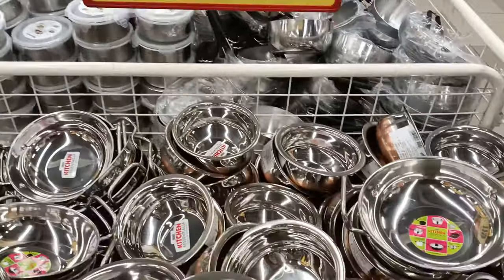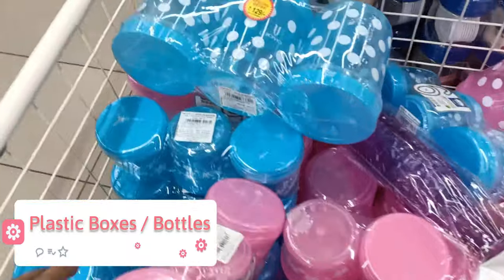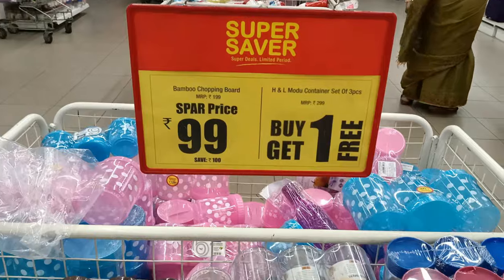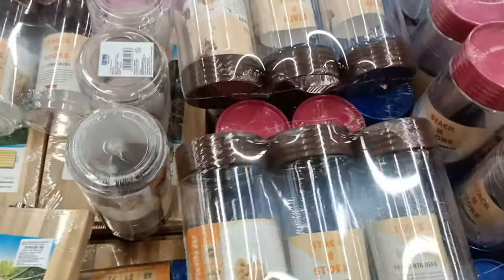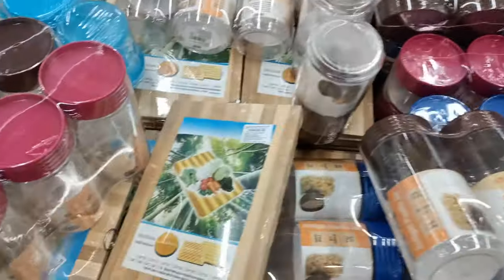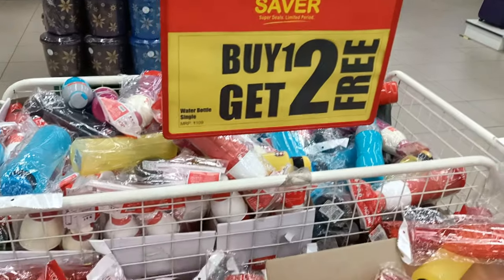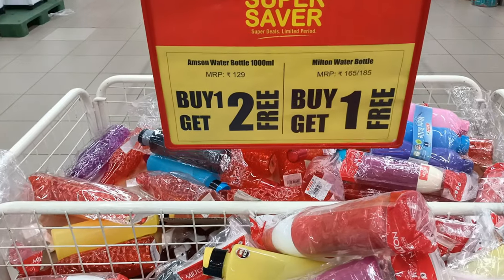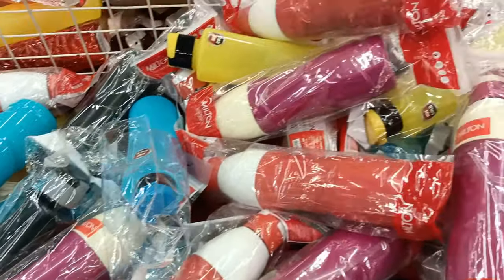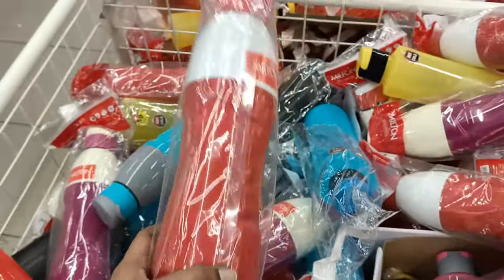There is a plastic storage container — a set of 3 for just ₹129. Glass containers are also available on a buy-one-get-one-free deal, in sets of 3. A new shopping box is available for ₹99.99, and small glass containers are also on a buy-one-get-one-free offer.